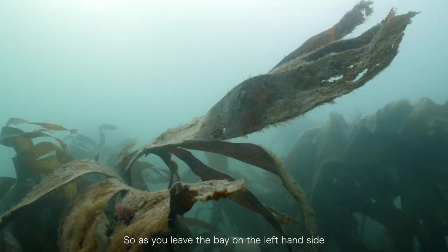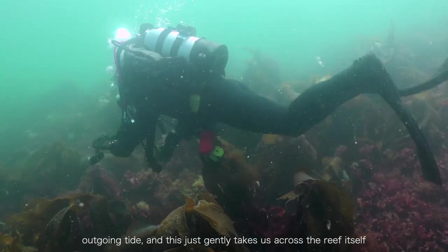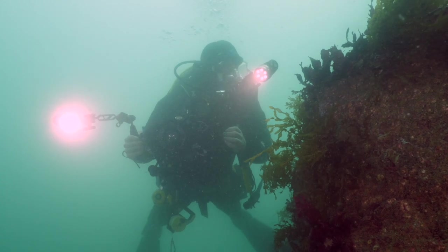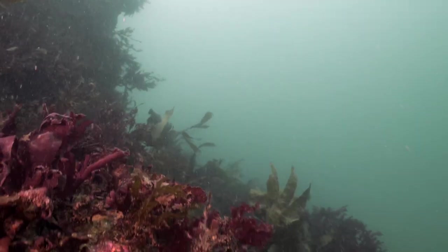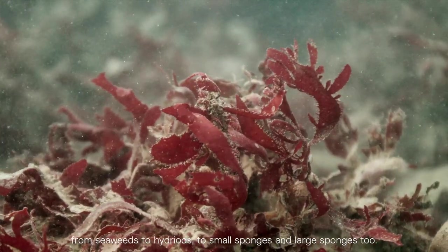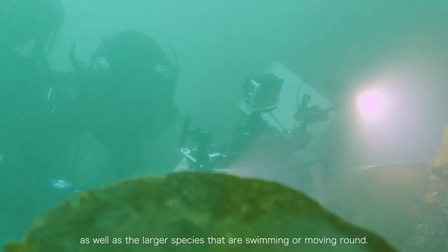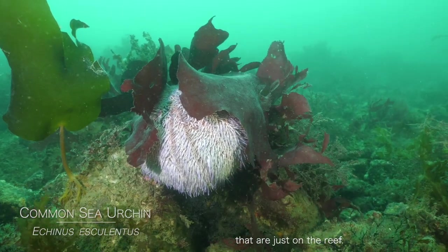If you leave the bay on the left-hand side, you start to feel a little bit of a drift, especially as we're currently on an outgoing tide that gently takes us across the reef. When you reach the walls, they'll take you down the slope to 25 metres. There's a variety of life — from seaweeds to hydroids, to small sponges and large sponges. You can spend quite a lot of time just looking at the macro life as well as the larger species swimming or moving around, and there are noticeably quite large sea urchins right on the reef.